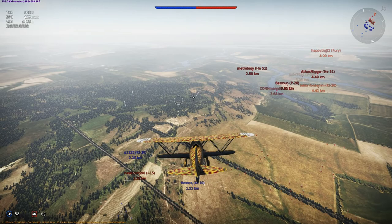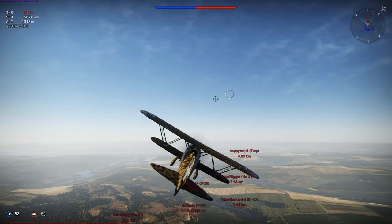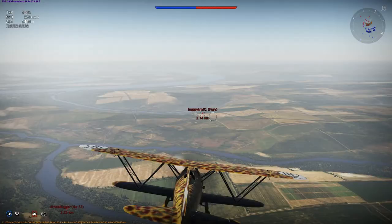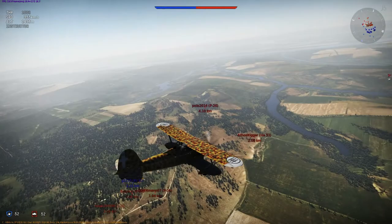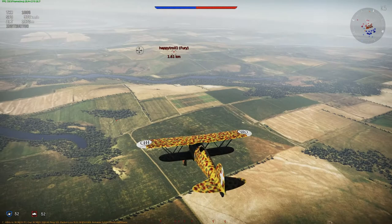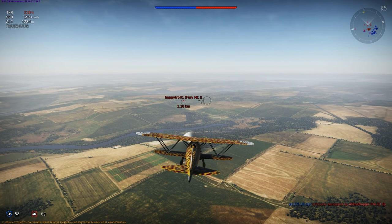It is still not certain how many CR-42s were built. The most likely estimate is 1,819 in total, including 63 produced under Luftwaffe control and 140 produced for export. The Fiat CR-42 entered service in May 1939. By the time Italy entered World War II on the 10th of June 1940, about 300 aircraft had been delivered.